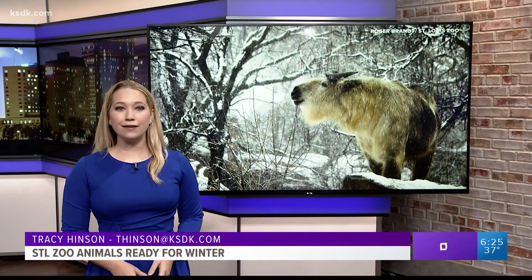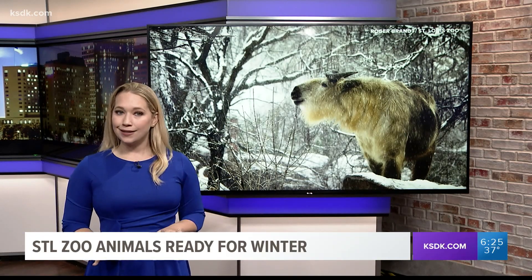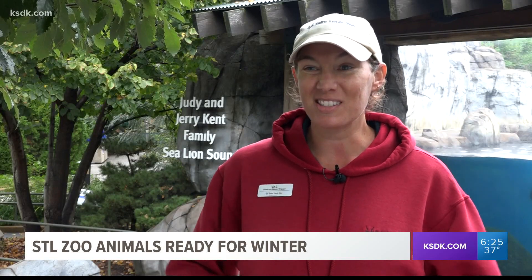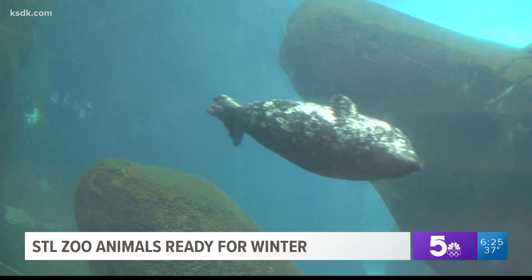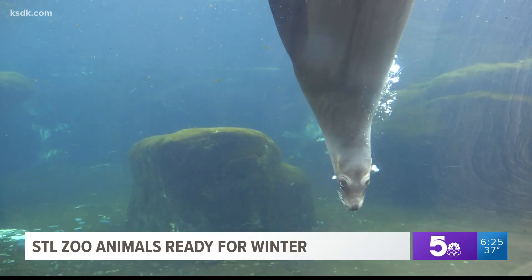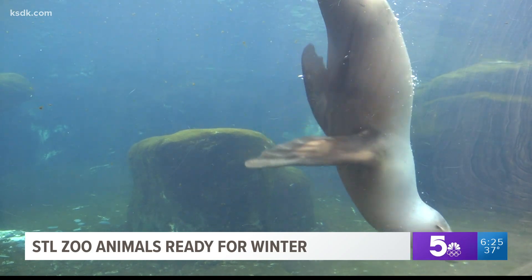Another species has a different way to bundle up — and hint, some of us do this during Thanksgiving. The seals and sea lions aren't going to wear any coats or hats, but by getting more fish over the wintertime, they build up that nice thick blubber layer, which is that layer of fat right underneath the skin that really helps to insulate them and keep them warm.